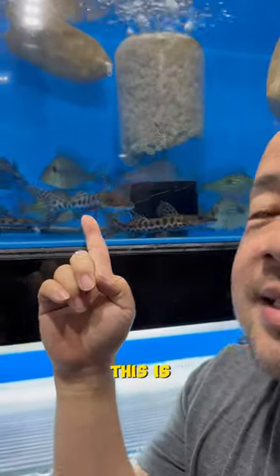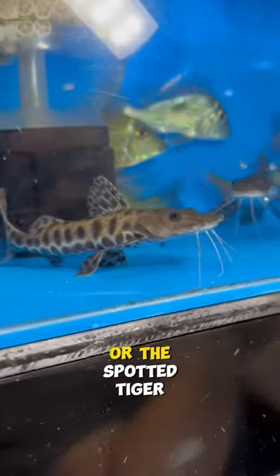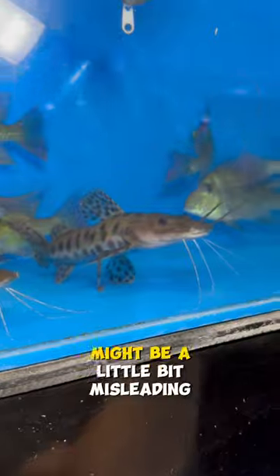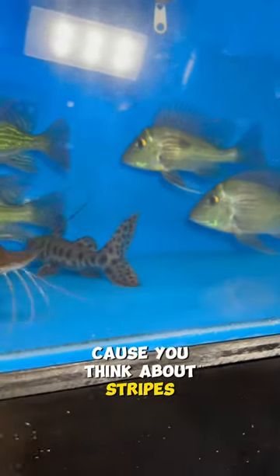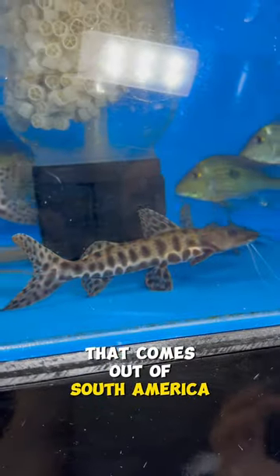Do you guys know what catfish this is? This is also known as the Khoruskin catfish or the Spotted Tiger Shovelnose. Now I know the Tiger Shovelnose name might be a little bit misleading because you think about stripes, but this is a spotted version that comes out of South America.